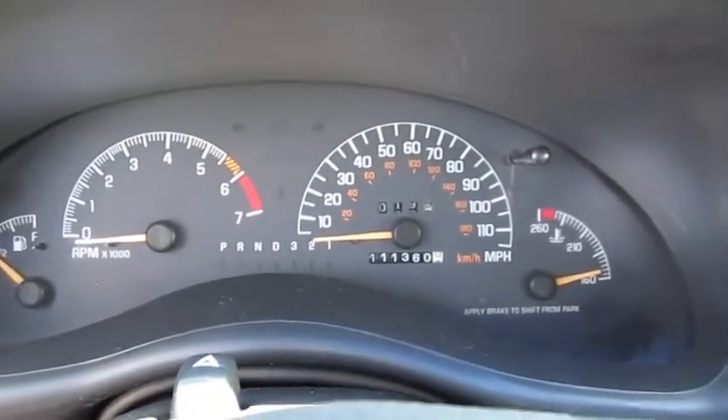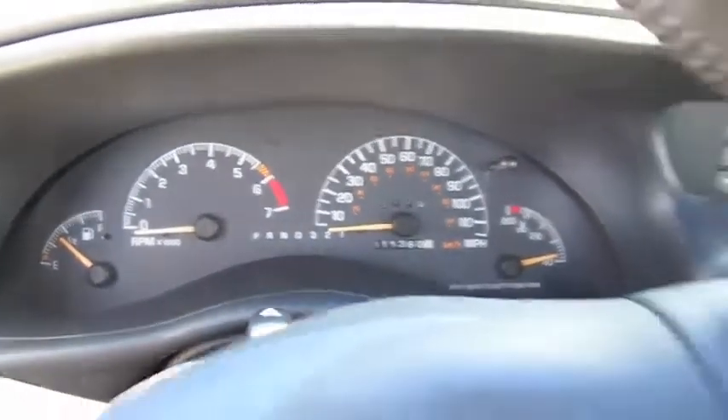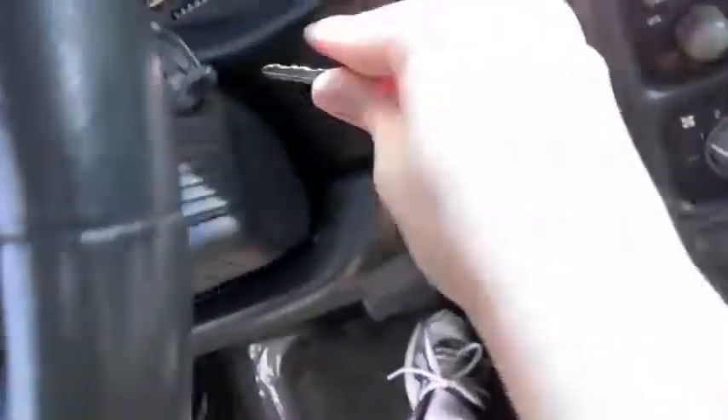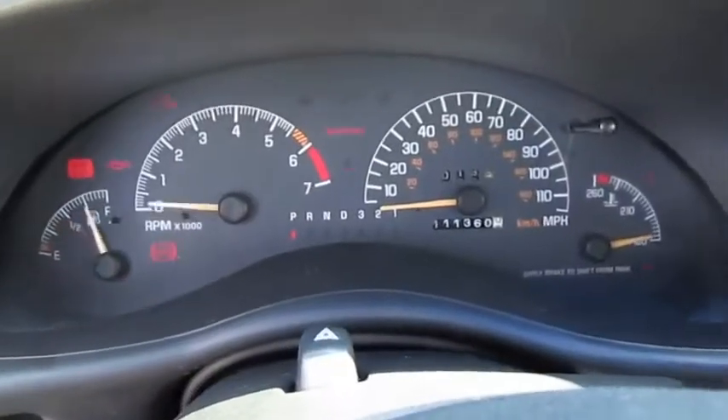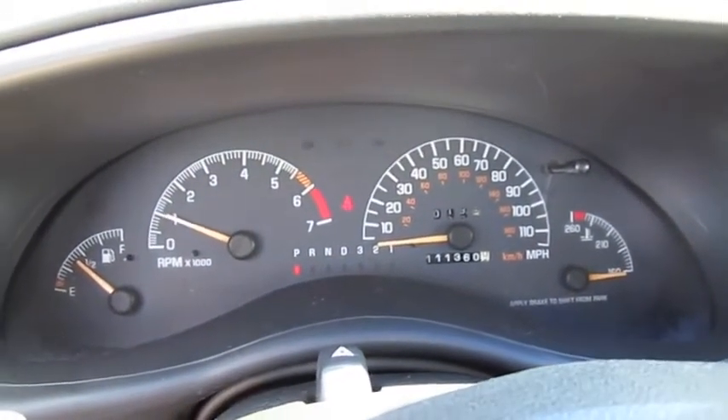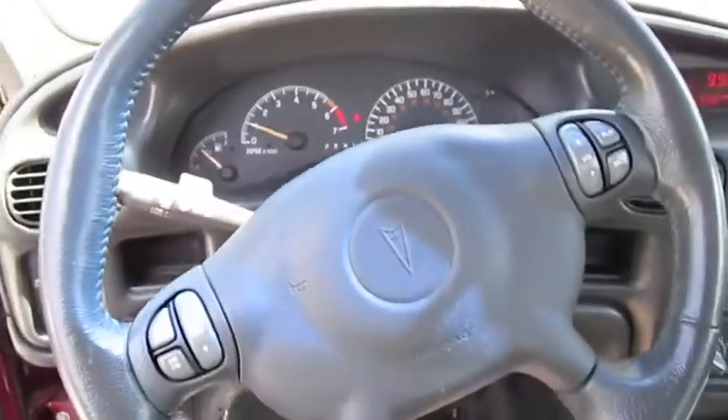It's got a hundred and eleven thousand, three hundred and sixty miles. Starts right up.